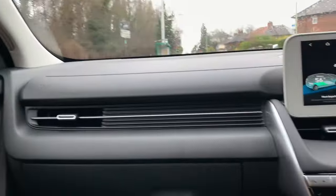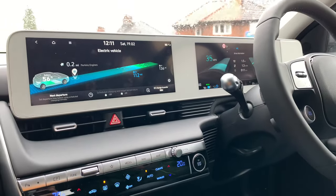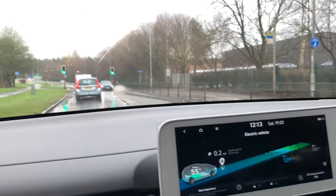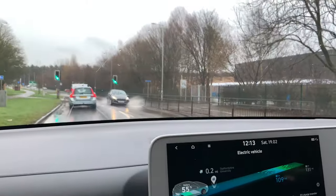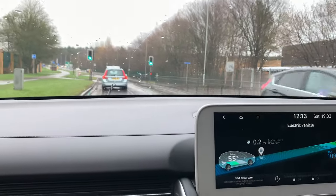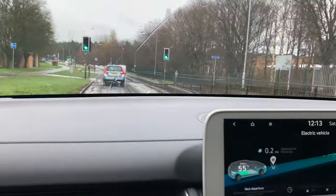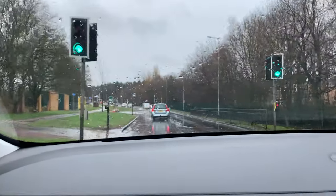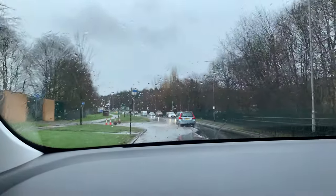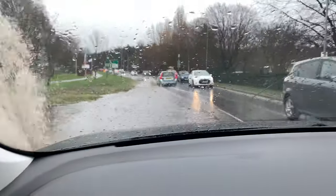Let's pause there, get to the charger and explain what we're going to do with it. We're nearly at the charger and we've just come across a flood, so we're going to see how the Ioniq 5 handles it through the big puddle. It always floods here but it's not too bad - you can see the kerbs so I'm just going to steer through the middle.